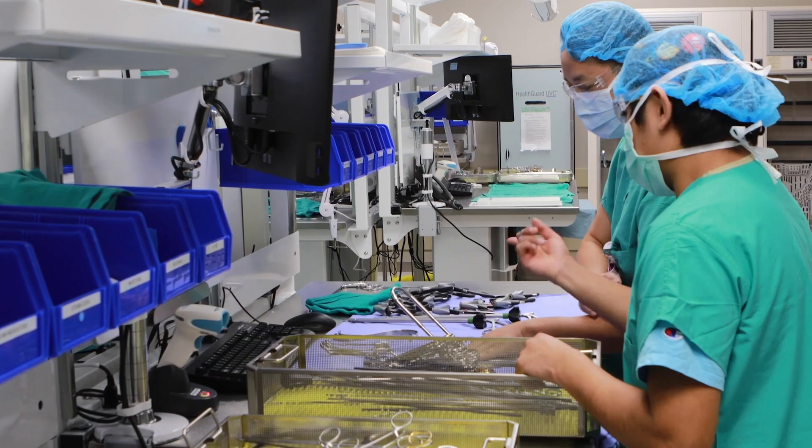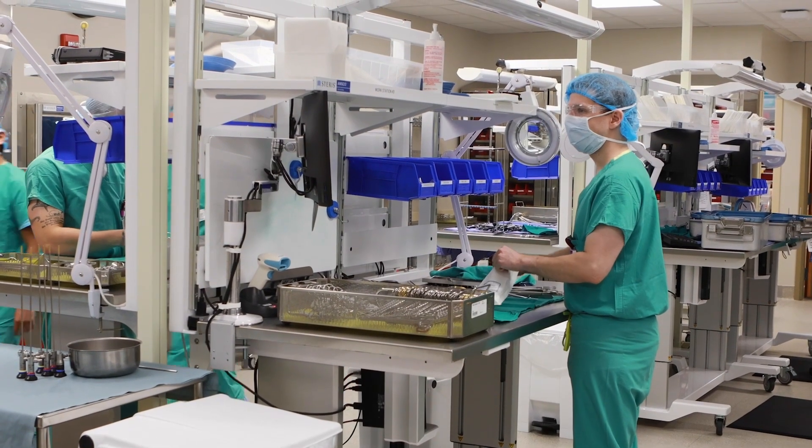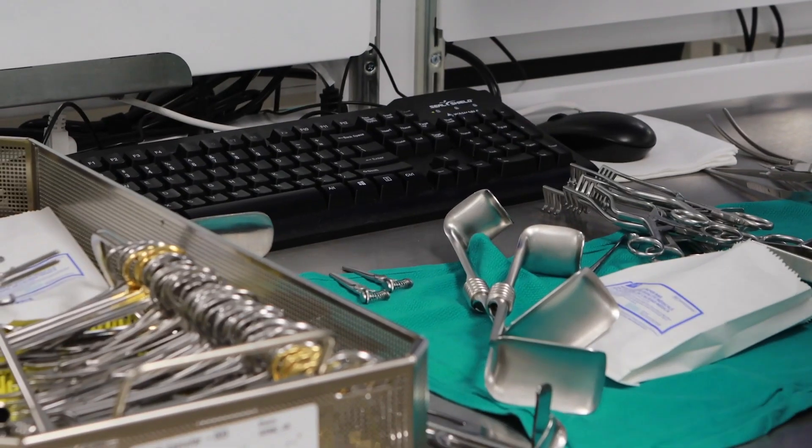One of the more challenging things is not a lot of people know what an SPD tech is or even that we exist. We're the behind-the-scenes folks that kind of help keep everybody running. Sterile processing is the backbone of surgical services — we're the first line of defense for patients.